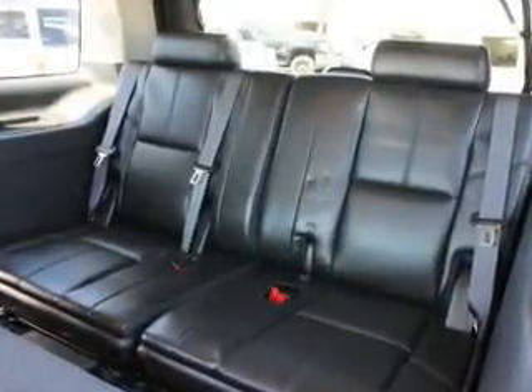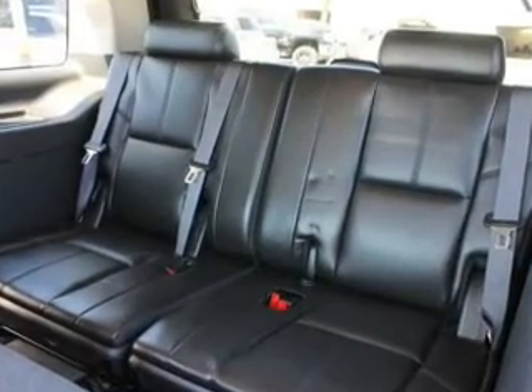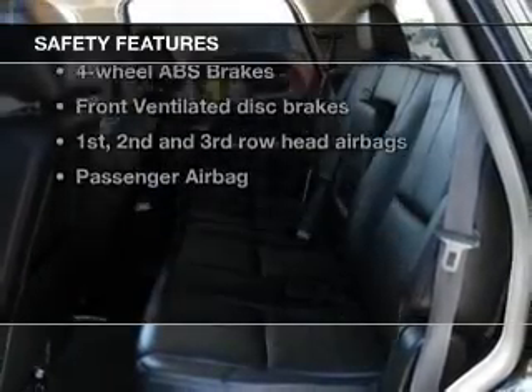Cruise control, Bluetooth wireless, and an AM-FM stereo with a CD player. And for your peace of mind, the following safety equipment is included.